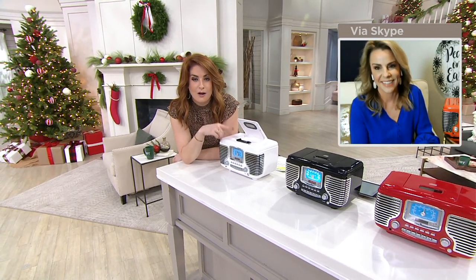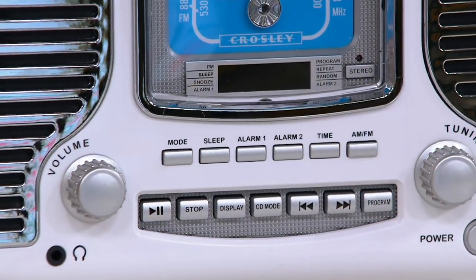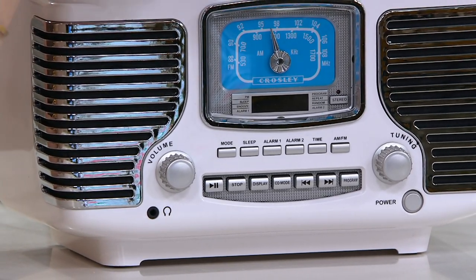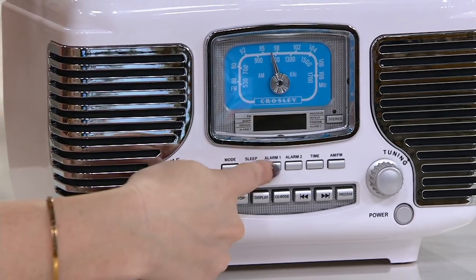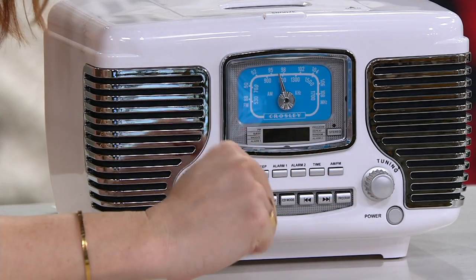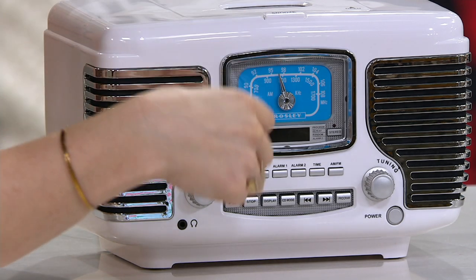The white is the most popular and also the most limited — fewer than 200 remain in white. We also have black and red. Looking at all the buttons here: your modes, sleep modes, and that dual alarm — so you and your partner can each set your own alarms. You can also wake up to music rather than just a tone.